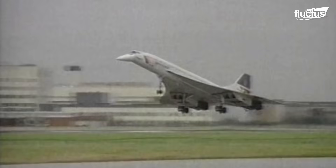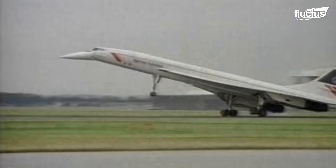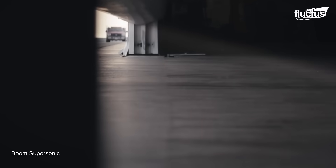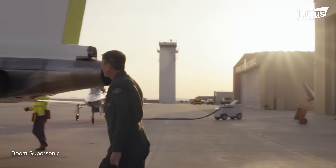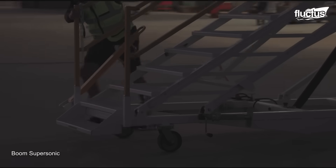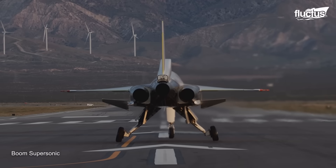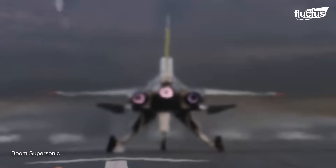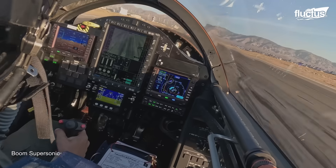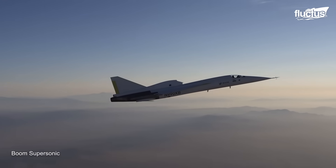The future of supersonic flight took a big hit with the retirement of the Concorde. However, its heir, the Boom XB1, held the reins and revived its legacy. Boom XB1, or Baby Boom, is a one-third-scale trijet supersonic demonstrator designed by Boom Technology as part of the development of the Boom Overture Supersonic Transport airliner.